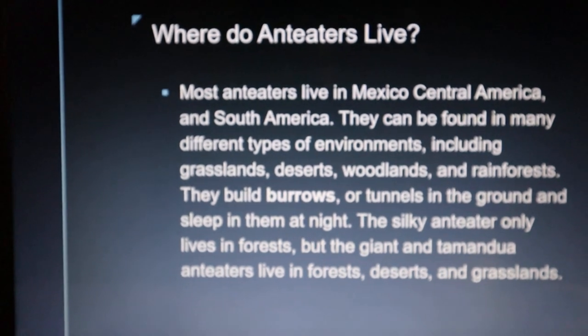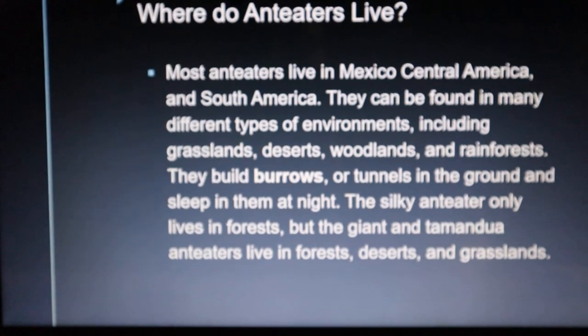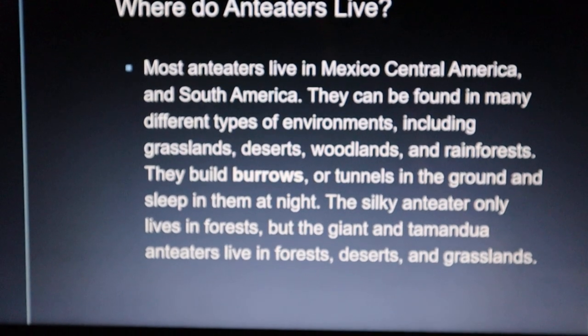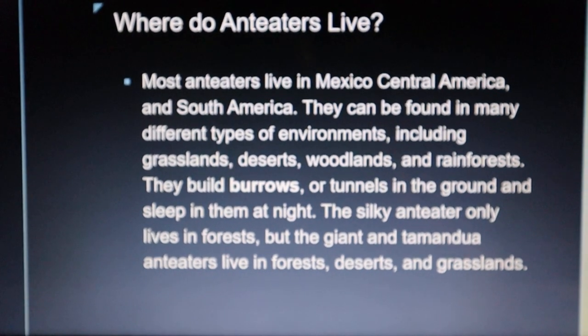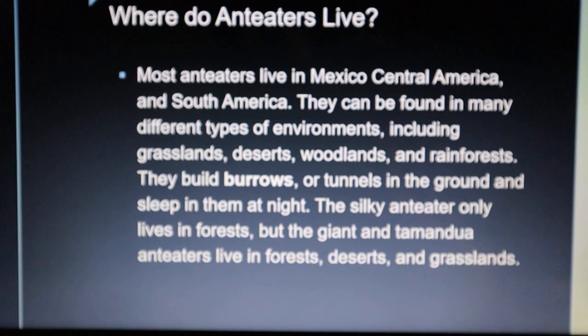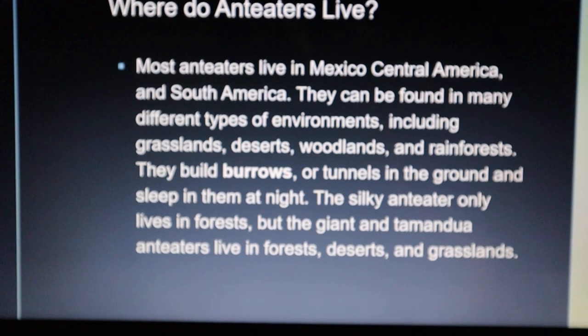Where do anteaters live? Most anteaters live in Mexico, Central America, and South America. They can be found in many different types of environments, including grasslands, deserts, woodlands, and rainforests.